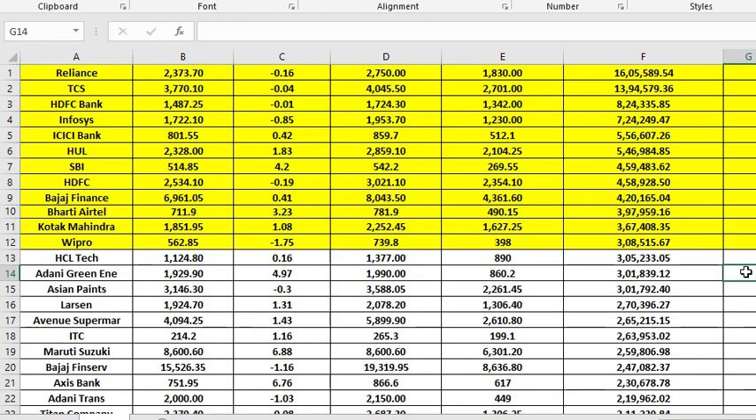At the last trading session when I downloaded this CSV, Wipro was trading around 562 rupees, and at that price its market cap was around 3 lakh 8,000 crore rupees. Now let us see what the price patterns and trends are on the charts.